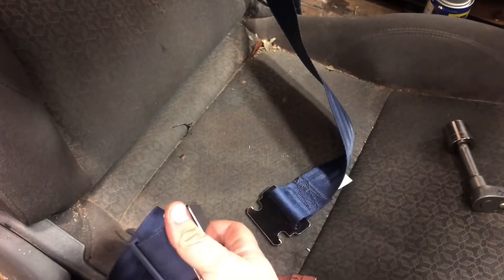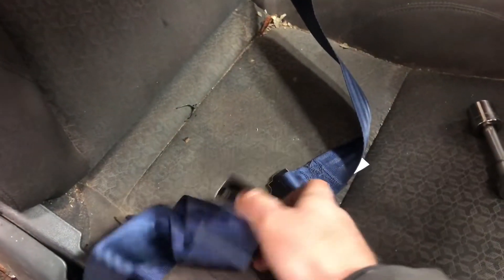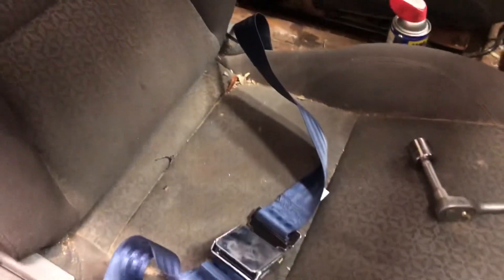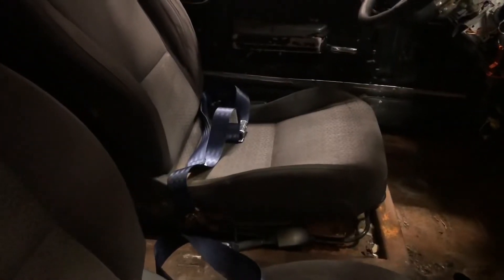I wonder if these would be approved for any type of racing — I'd definitely drag race this car. I'll have to head up to Lebanon Valley or something. I finished installing the seat belt on the other side. I had to take out that bolt, but these things are hardwired in. I'll just snip those old cut ones out and I should be good.